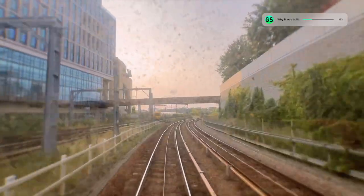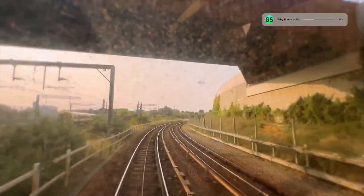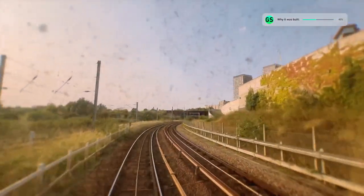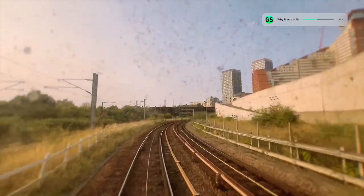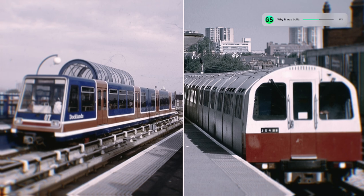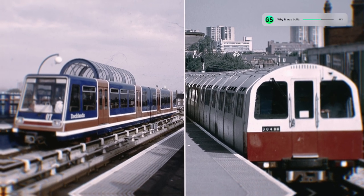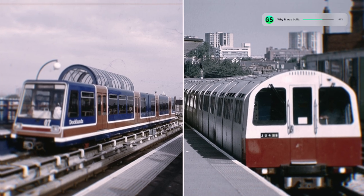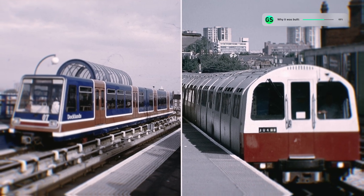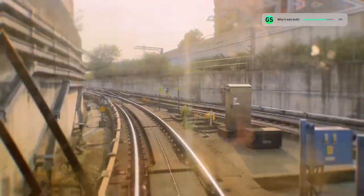Throughout the 1970s, the government and the London council put forward various plans to redevelop the Docklands area. In 1973, the idea for a mini tram was proposed, and in 1976 another report suggested the idea of a conventional underground line. As the light rail option was several times cheaper, only costing £77 million versus a Jubilee line extension that would cost £450 million, the decision was made to go with the light rail option.